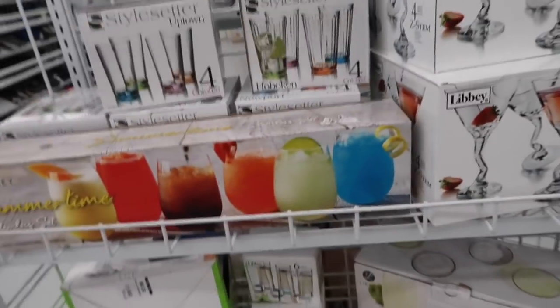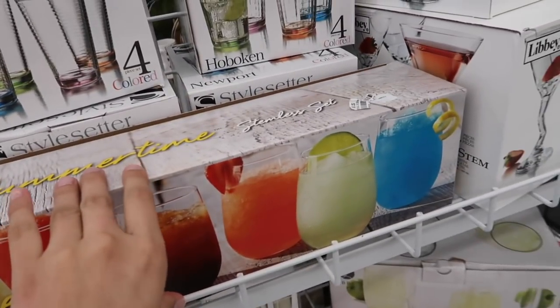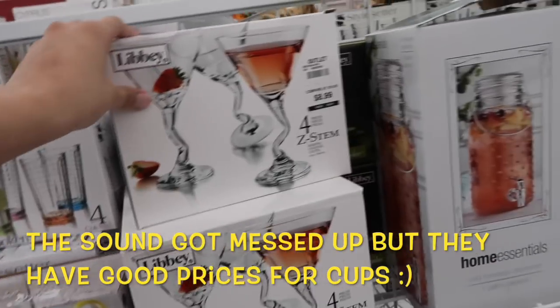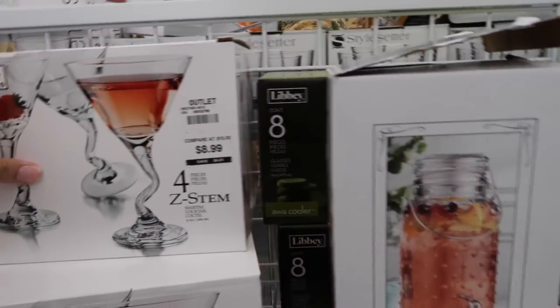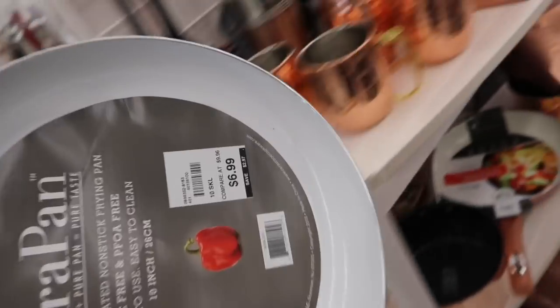This is the section I really wanted to show you guys. These cups right here - six of them for only $7.99 - that's a pretty good deal. They also have these ones for $8.99 but it only comes with four, so I'll pass on those. My sister found a little pan thing for $6.99, so I think I'm gonna take it.